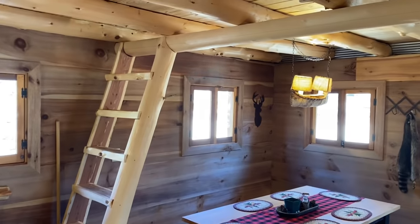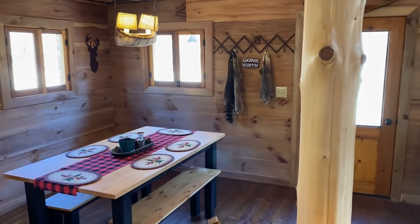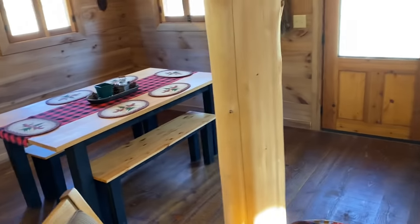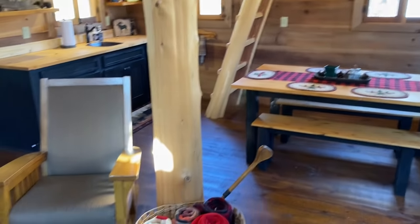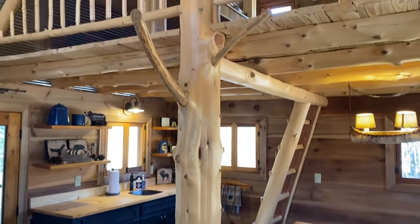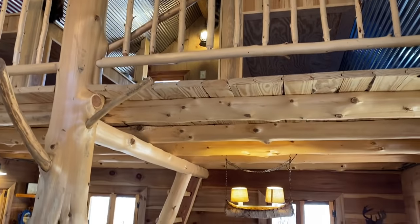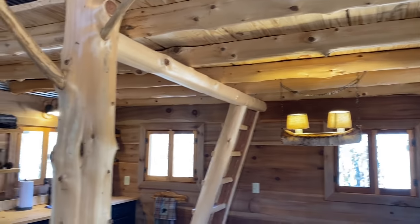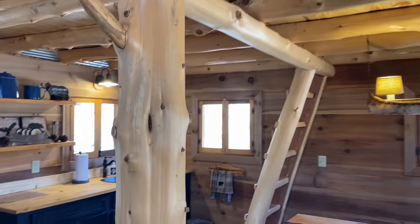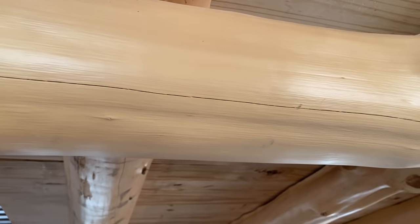There's the stairs that go up to the loft where the beds are. All these logs are cedar logs, same as the ones outside. Got this big tree up the middle that we brought in — the handrail, all the supports for the loft. They're all just power washed; there's no varnish on them of any kind, they've just been power washed.